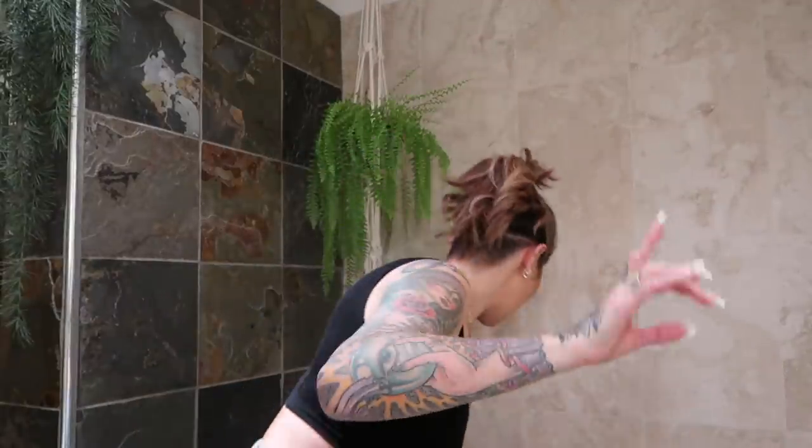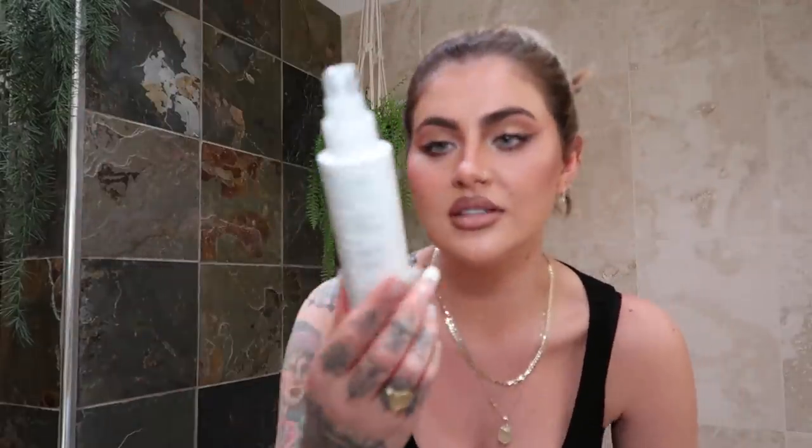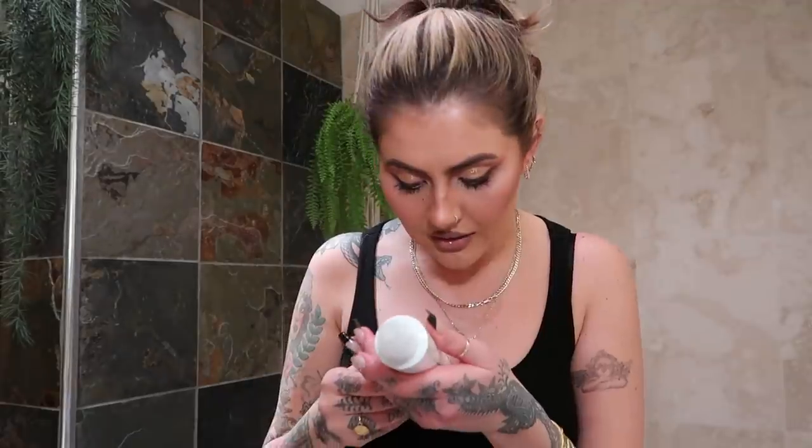Hello — excuse the bathroom lighting but it's time to take my makeup off! I've done my work, took my jewelry off, and I'm going to tie my hair up. I always pull lashes from the outer corner. I'm obsessed with this — the Caudalie Makeup Removing Cleansing Oil. I'm sure it has sweet almond in it, so if you have a nut allergy look out for that. Five pumps because I wore quite a bit of makeup, and I really take my time to work it in and break everything down.